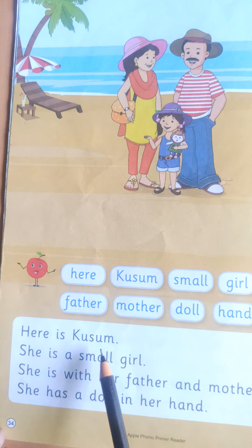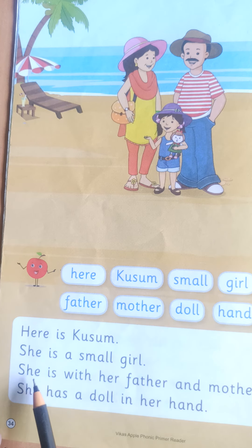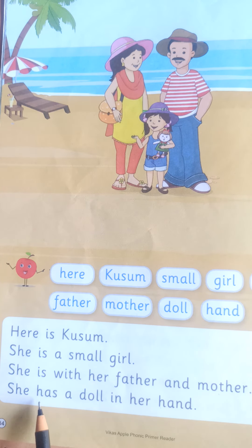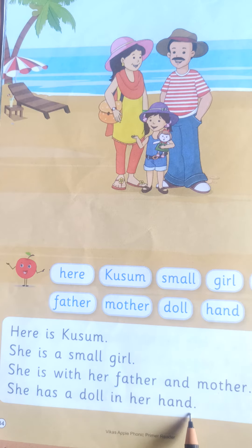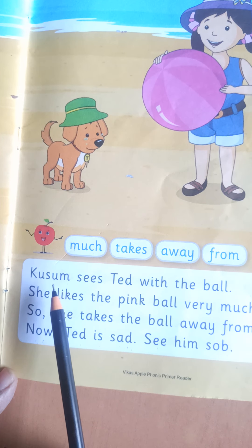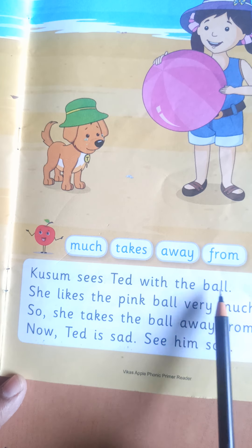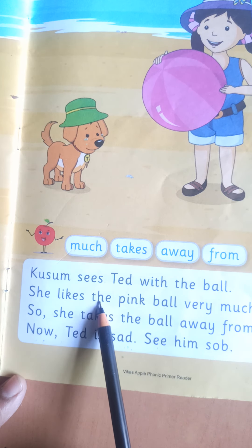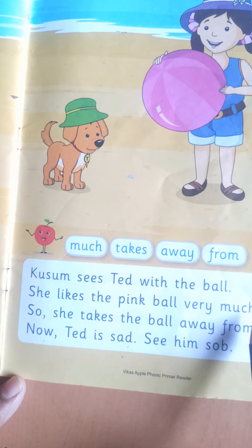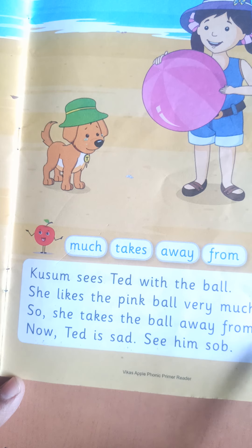Here is Kusum. She is a small girl. She is with her father and mother. She has a doll in her hand. Kusum sees Ted with the ball. She likes the pink ball very much. So she takes the ball away from Ted.